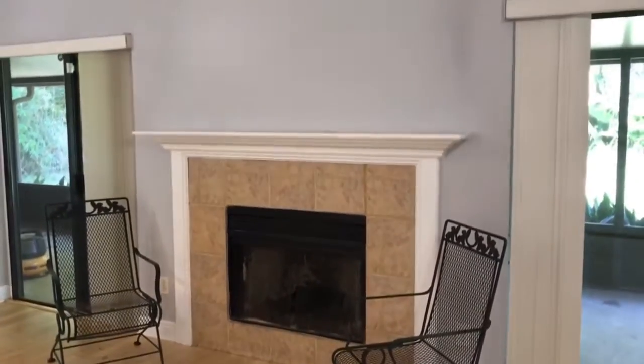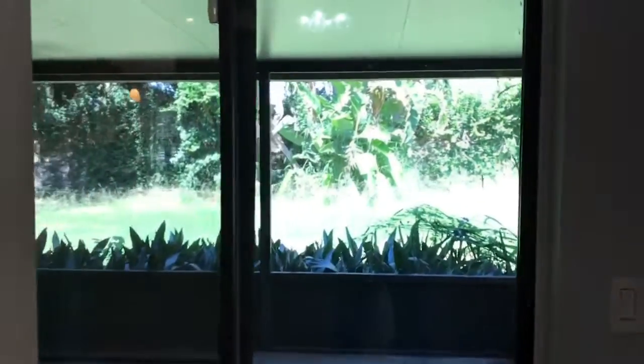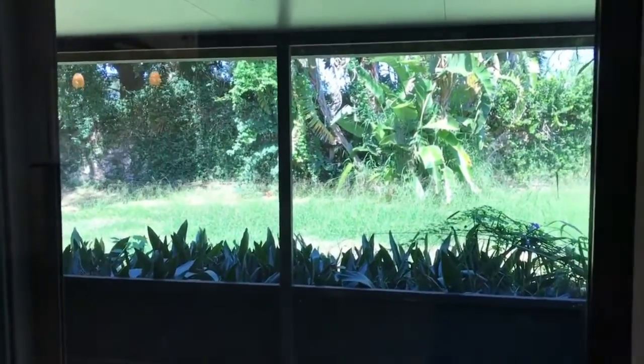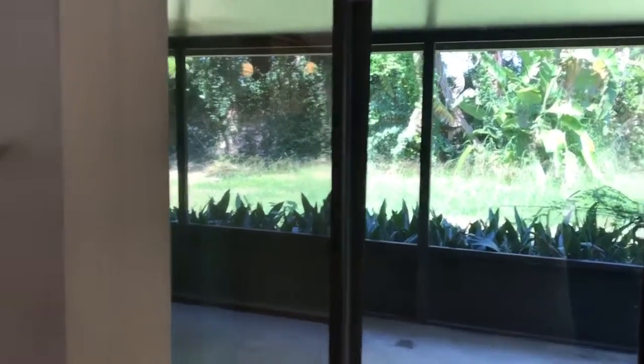This is in Southwest Orange County in Windermere. This backs up to the community Isleworth, which is an exclusive, luxurious community. On the other side of the wall in the backyard is Isleworth.